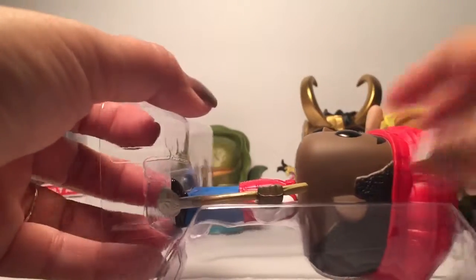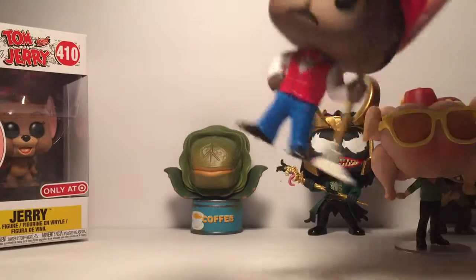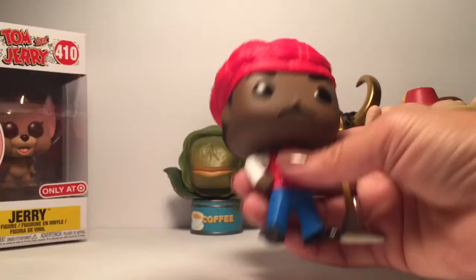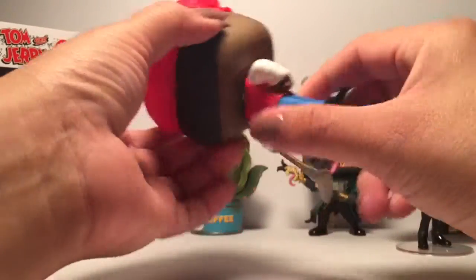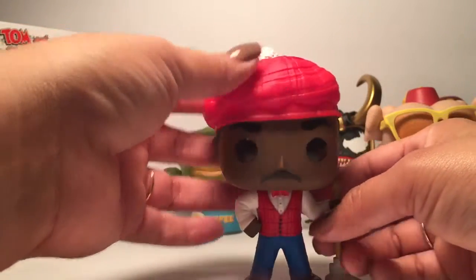Taking this figure out of his box — his head looks really big to me, pretty big compared to his body. He doesn't come with the stand from what I can see.